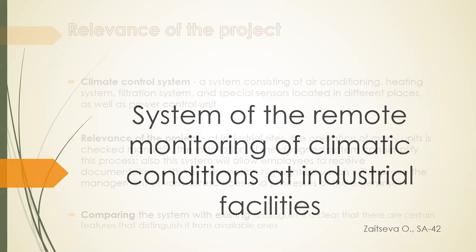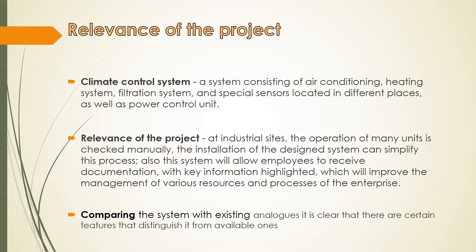The climate control system consists of air conditioning, heating system, filtration system, and special sensors located in different places, as well as a power control unit. Depending on the facility's needs, climate scenarios or remotely controlled devices are customizable at any time.